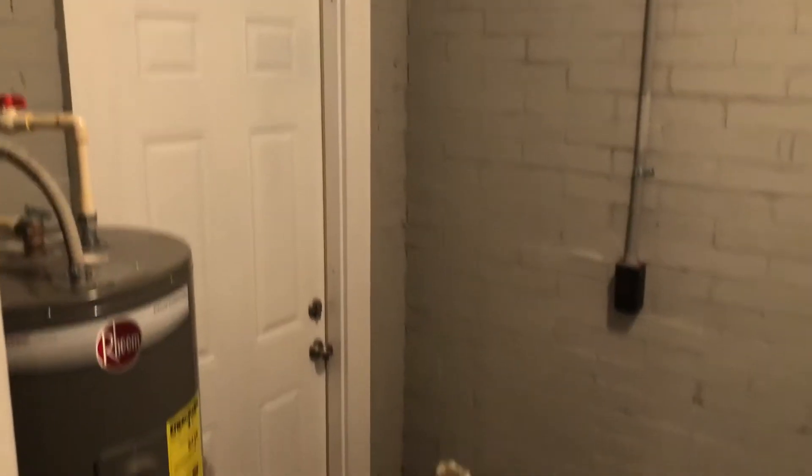To the left of your kitchen is your laundry room, where we find your washer and dryer connection as well as your water heater.